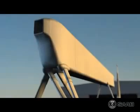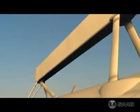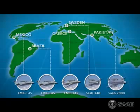The heart of the Saab ERII surveillance system is the ERII active phased array radar. It has continuously evolved over the last two decades and been in operational use for more than ten years.